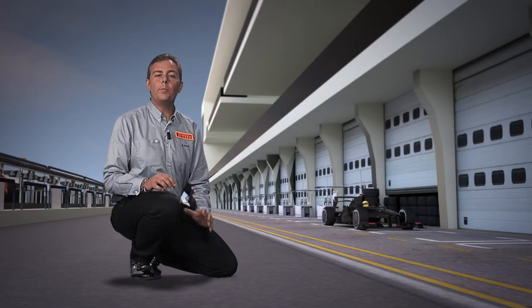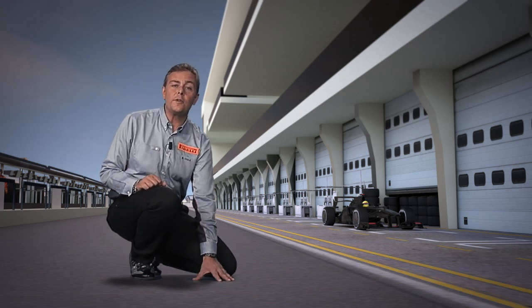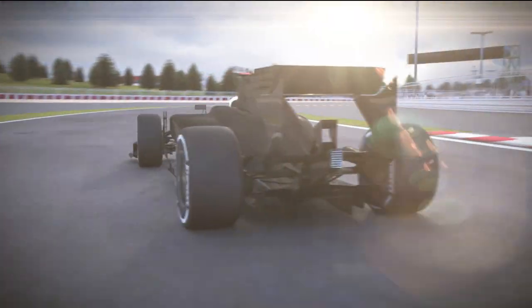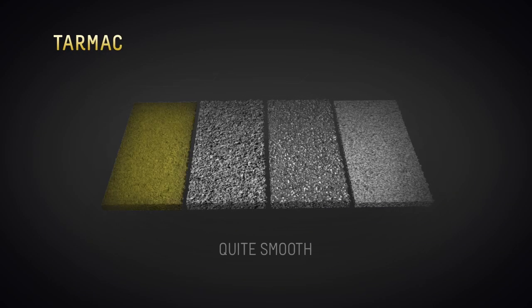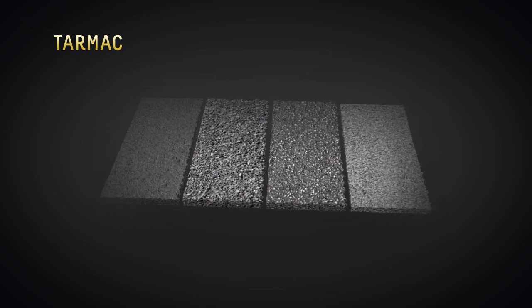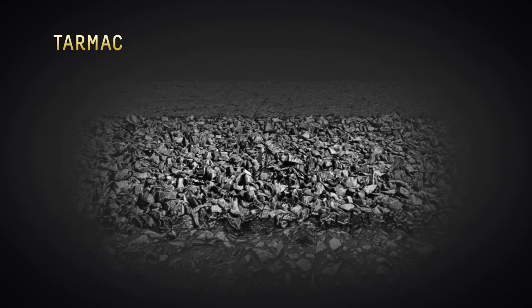On this track, which is completely new and was finished just a few weeks before last year's race, the tarmac is quite smooth. However, the way that the surface abrasion might have changed over the last 12 months should not be underestimated. Generally speaking, surfaces become more abrasive year on year as the bitumen at the very top is swept away, exposing the small stones out of which the asphalt is made.